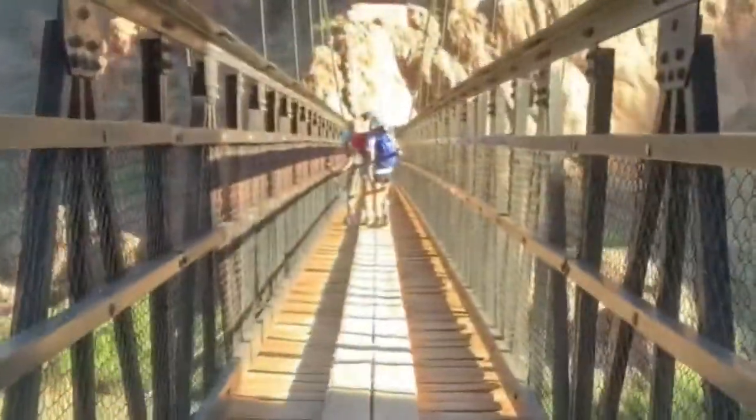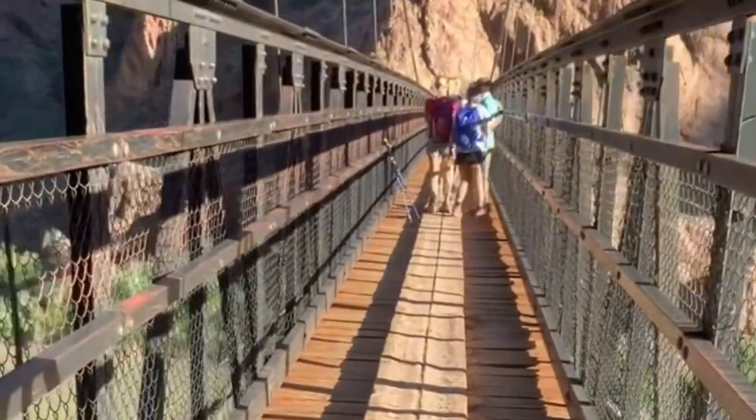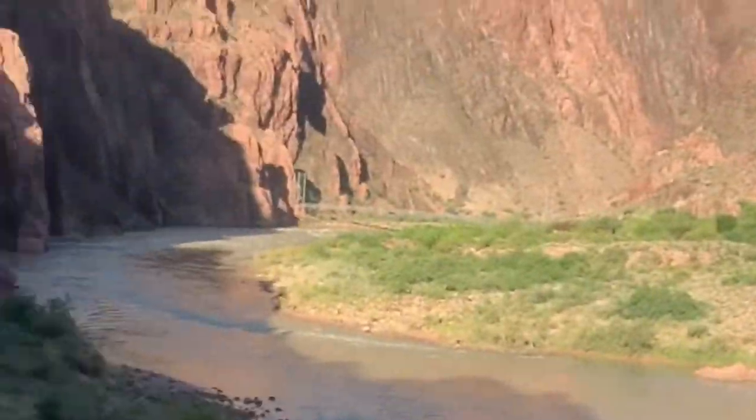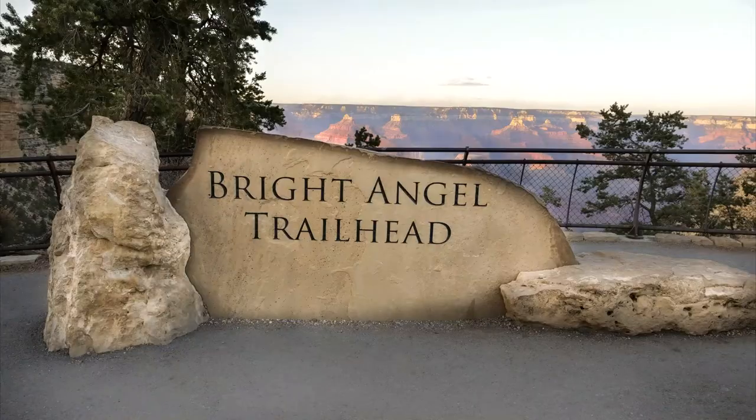For every step down you take into the canyon, oftentimes two steps are required to get out. When ascending, the good news is that as your heart rate heats things up, the temperature of the air steadily drops. And fortunately, in the late afternoon, most of the upper 1.5 miles of the BA is in the shade.